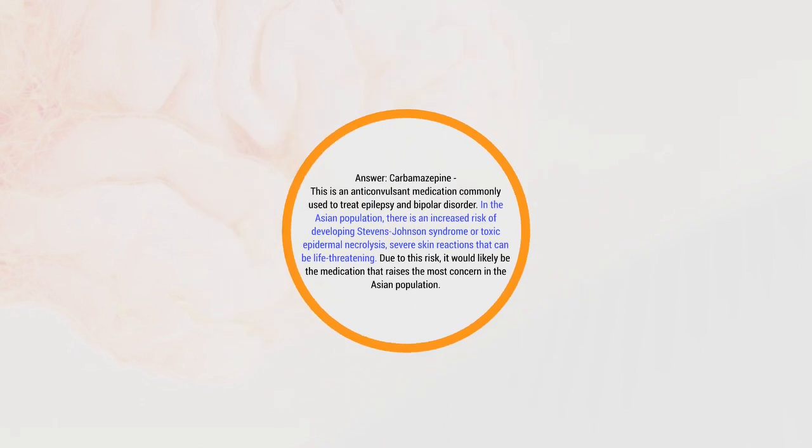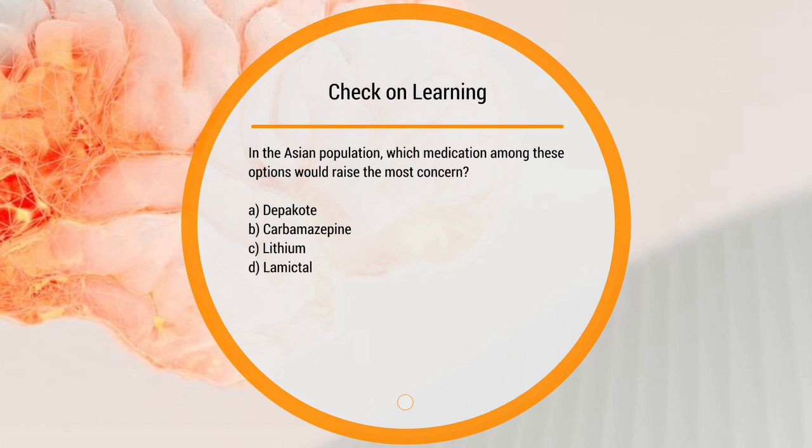Clarification: Stevens-Johnson syndrome can also be caused by Lamictal. However, if the question asks specifically about the Asian population, pick carbamazepine. If carbamazepine is not listed and the question describes a patient developing Stevens-Johnson syndrome, then pick Lamictal. Both can cause Stevens-Johnson syndrome — Asian in the question means carbamazepine; no Asian mention means Lamictal.